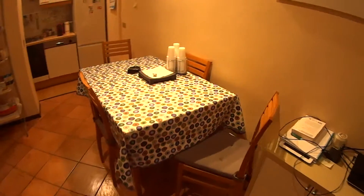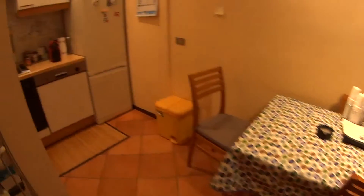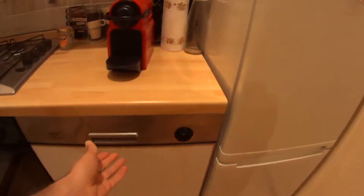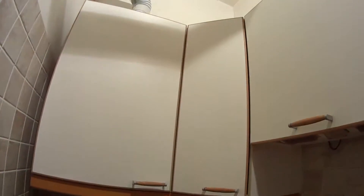As for the kitchen, we find this table with 4 seats and the fully equipped kitchen with the fridge and freezer, a dishwasher, the oven and gas stove, sink and all the cupboards, foil plates, pots and so on.